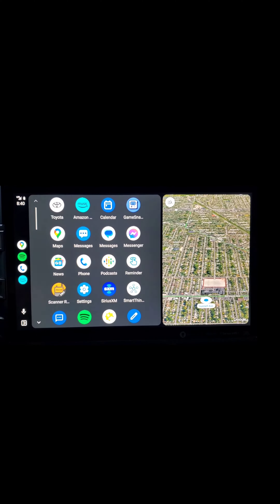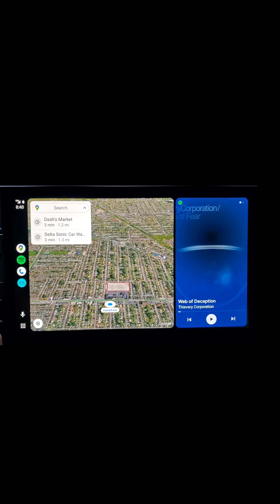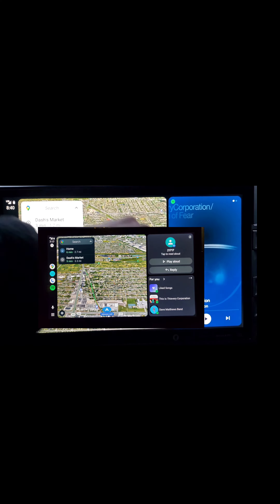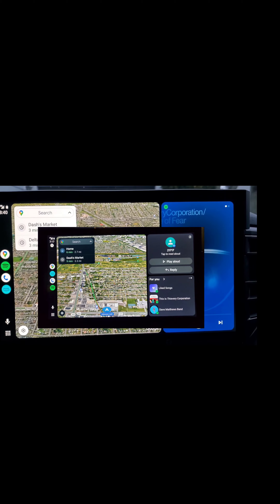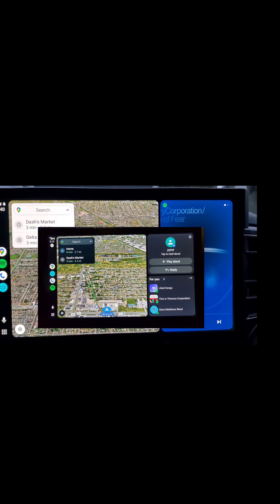Clicking down here will show the other apps provided by Android Auto. One thing I can't display right now is that if I receive a text message, this screen is going to split in half — the message will be up top and the music will stay on the bottom, and it will allow you to make quick replies.